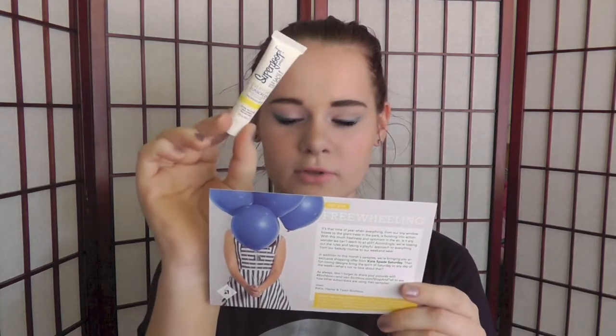Supergoop is a full-size $19. Cynthia Rowley liner, full-size is $16. Gilchrist and Soames, full-size is $16. Beauty Protector Detangler, full-size is $21.95. Harvey Prince perfume, full-size is $55.